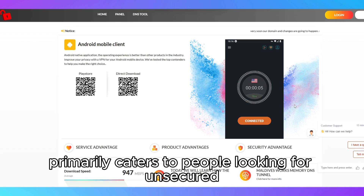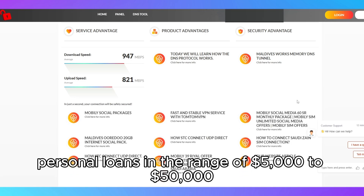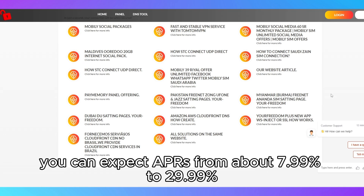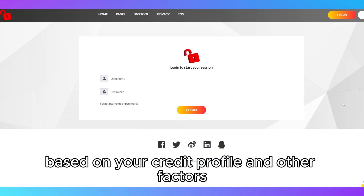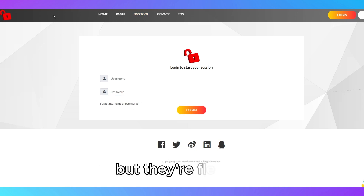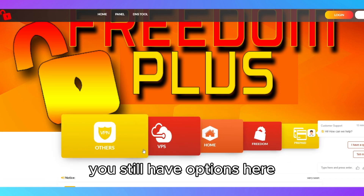Freedom Plus primarily caters to people looking for unsecured personal loans in the range of $5,000 to $50,000, which can be a strong choice if you need a quick and versatile loan solution. With Freedom Plus, you can expect APRs from about 7.99% to 29.99% based on your credit profile and other factors. They look for borrowers with fair to good credit scores, usually around 620 or above, but they're flexible — if your credit score is on the lower end, you still have options here.